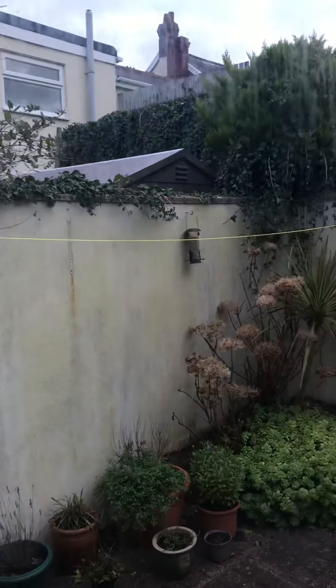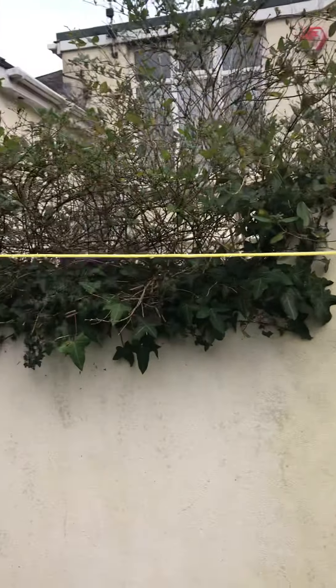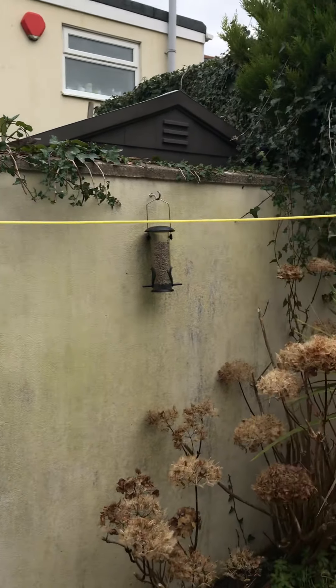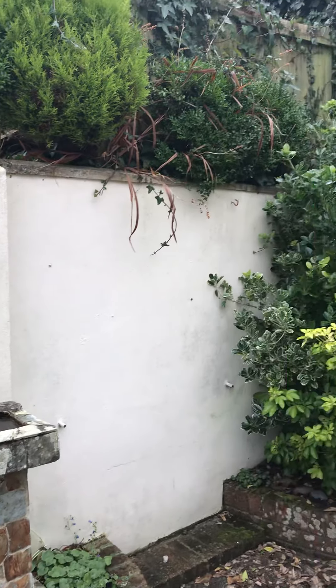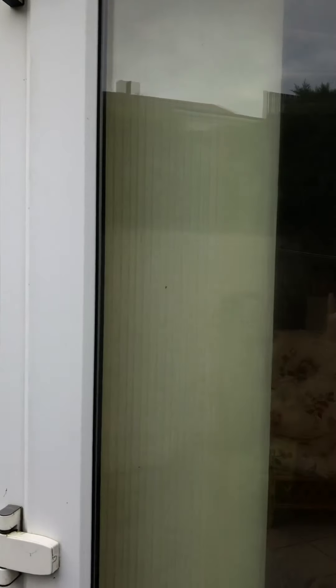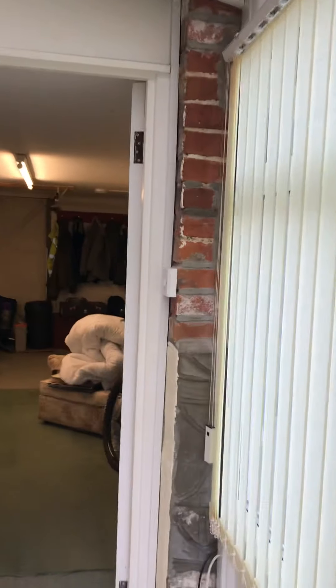Back into the garage now — outside it's a courtyard garden. It's quite nice, very enclosed and private. So we go back into the house and go upstairs.